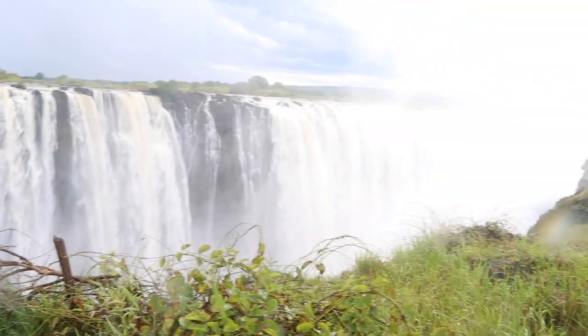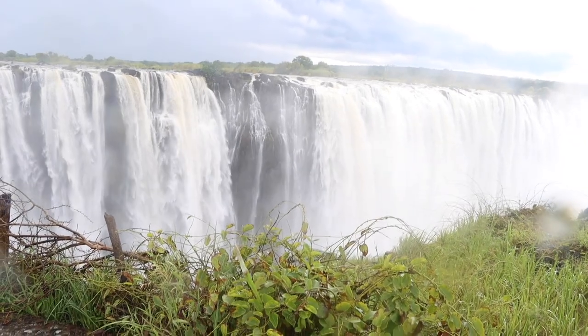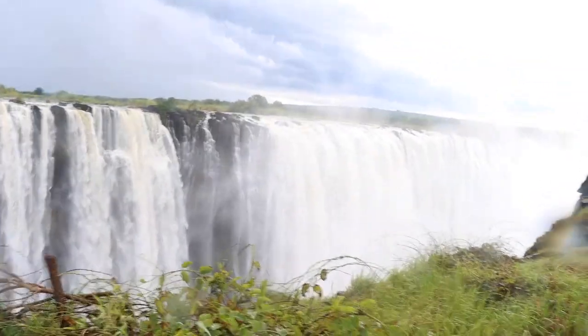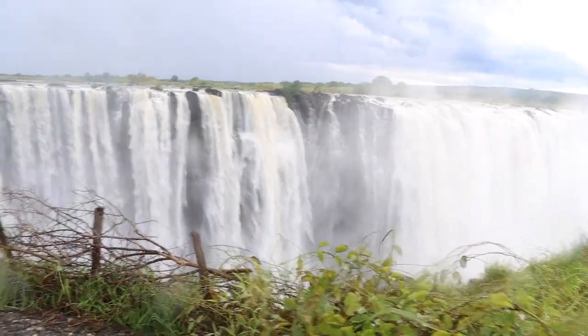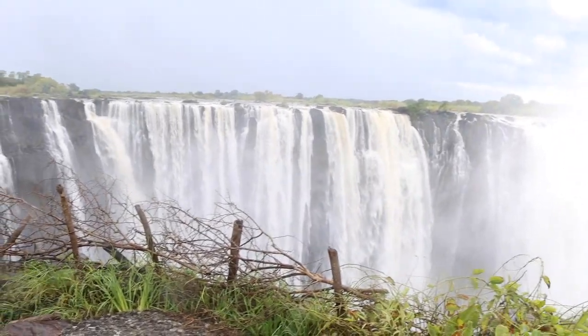You'll be walking along the side of the falls from viewpoint number one to number fourteen. I always urge you to carry a raincoat or an umbrella, as it is a rainforest and it's always raining there — just as the name suggests.